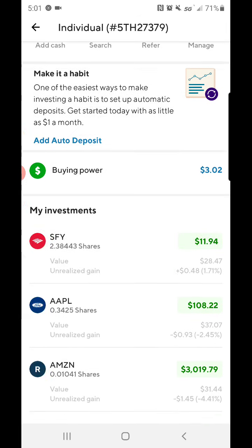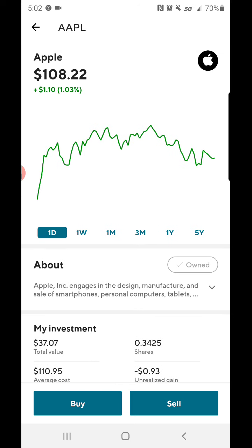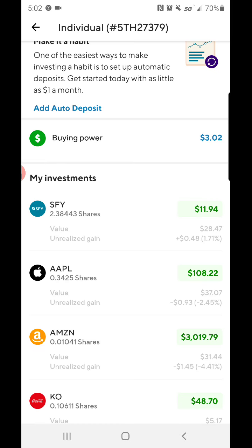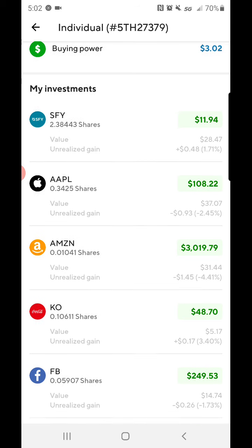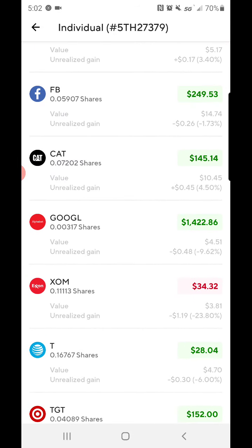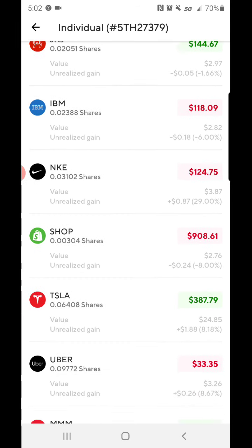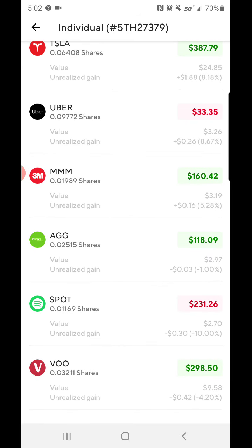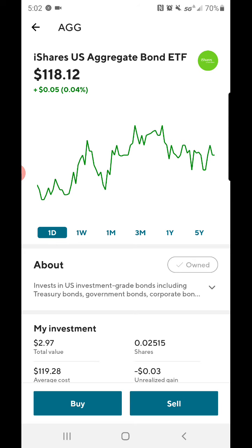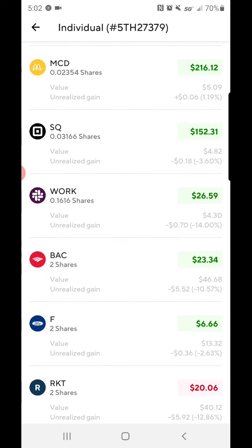I'm gonna show you guys what I currently have. I have the SoFi 500 ETF, total value of $28, got two shares of that. Got some Apple shares — only fractional — $37 invested, point three four two five shares, which isn't even a full share since the share is at $108. I also have Amazon, Coca-Cola, Facebook, Caterpillar, Alphabet, ExxonMobil, AT&T, Target, Disney, Johnson & Johnson, IBM, Nike, Shopify, Tesla, Uber, 3M, iShares US Aggregate Bond, Spotify, Vanguard 500, and McDonald's.